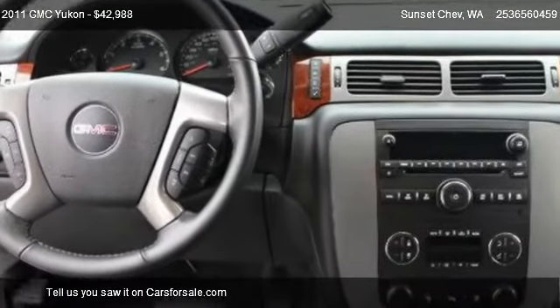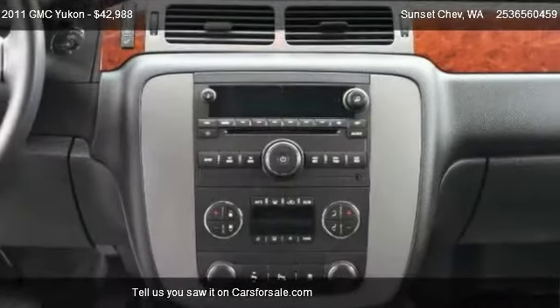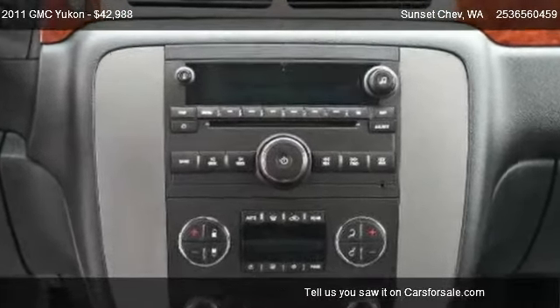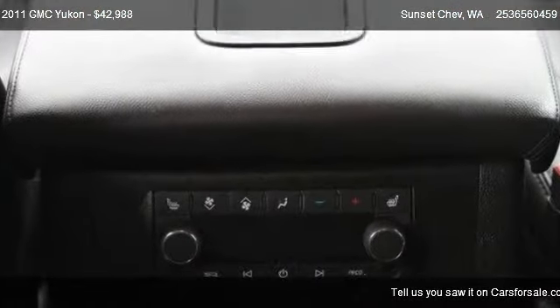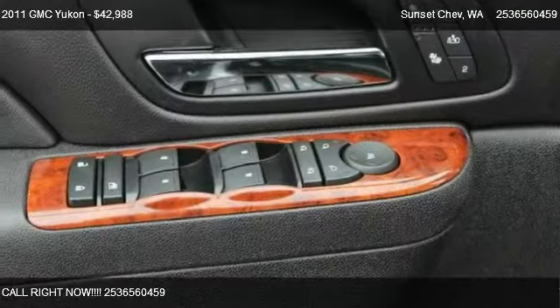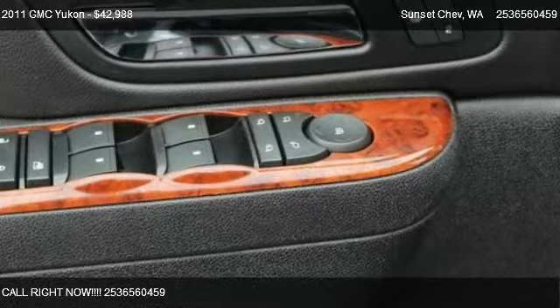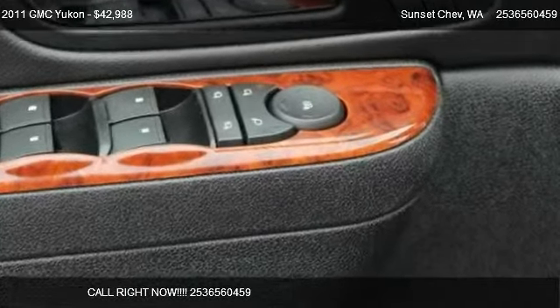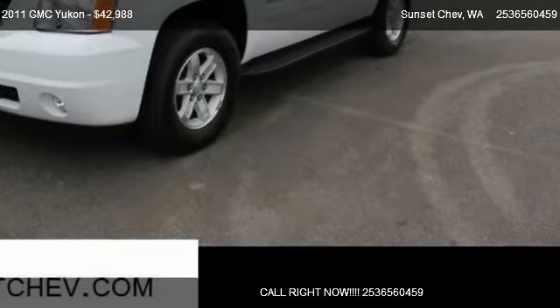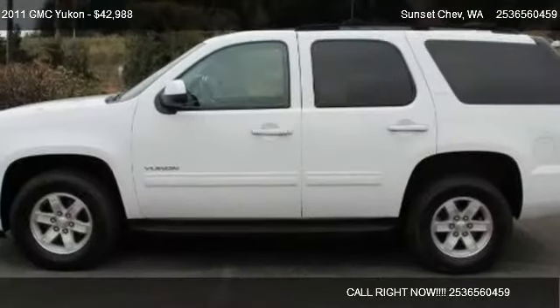Call us at 253-656-0459 or stop by our lot. Find us at 910 Traffic Avenue in Sumner, Washington, on our website, or check us out on carsforsale.com.